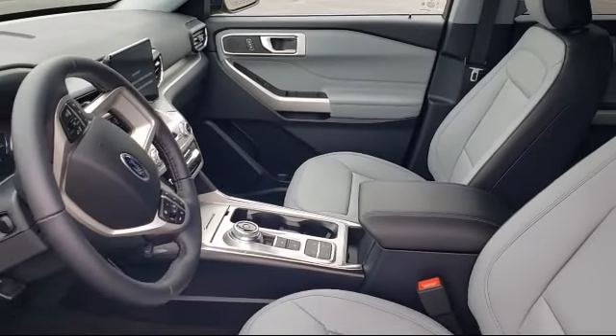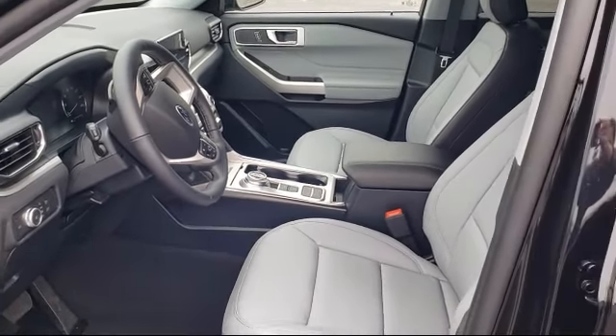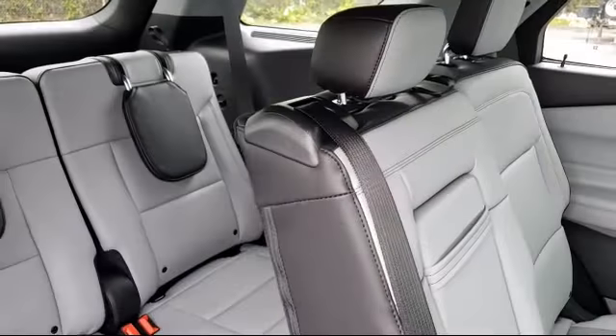Come visit us at our brand new facility, and experience for yourself what so many happy customers have. Perry Ford, where great things are happening.